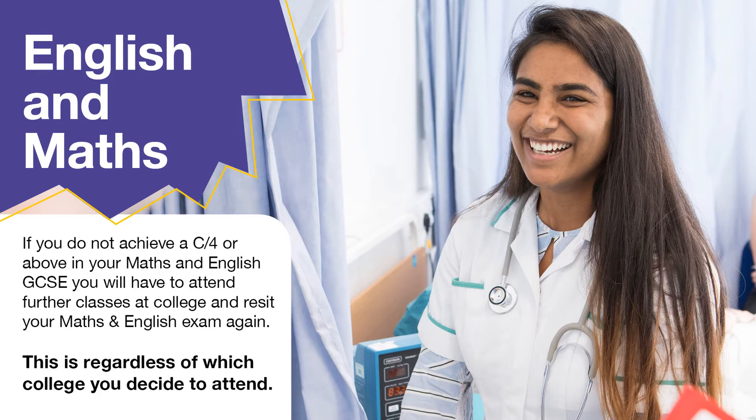English and maths are very important to most education establishments and also employers. However, if you do not achieve a grade C or 4 or above in maths and English, you have to attend further classes at college and re-sit your maths and English exam again. You can do this alongside any course you choose to study with us, and this is regardless of which college you decide to attend.